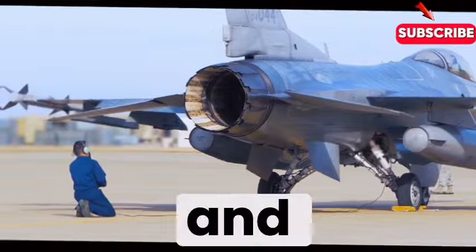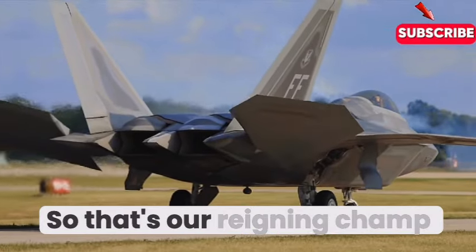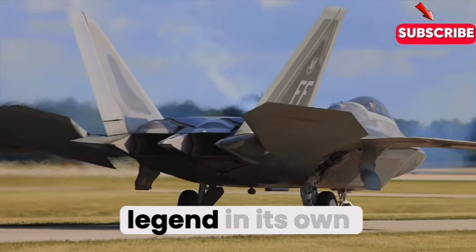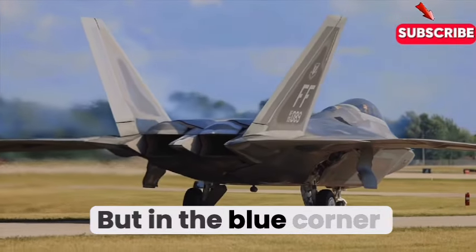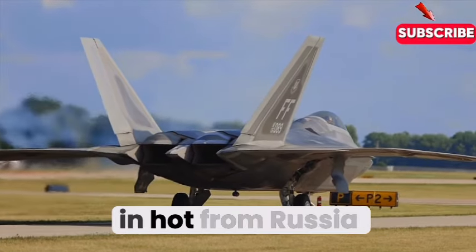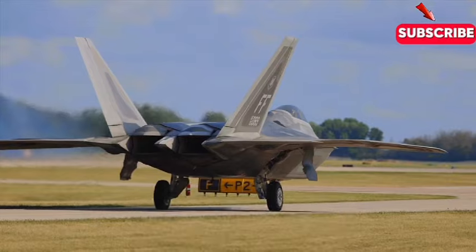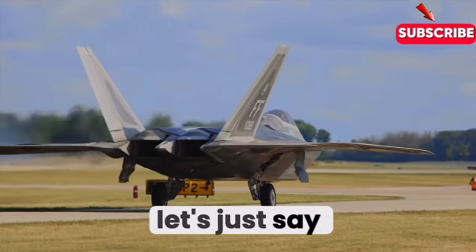It's like it has eyes everywhere and is playing chess while everyone else is playing checkers. So that's our reigning champ, the F-22, a legend in its own right. But in the blue corner, looking to shake things up, we've got a contender coming in hot from Russia — the SU-57, also a fifth-gen fighter, but with a slightly different approach.